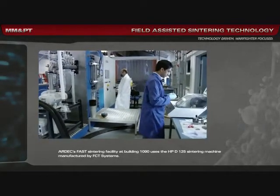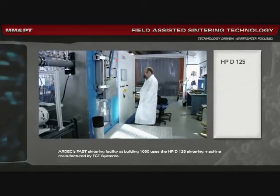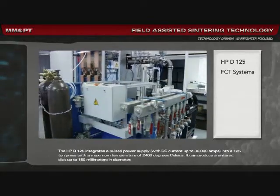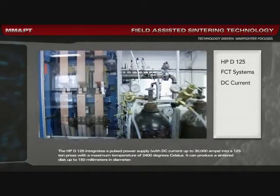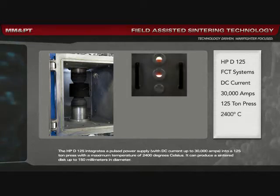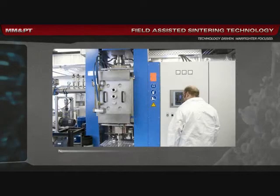RDEC's FAST sintering facility at Building 1090 uses the HPD125 sintering machine manufactured by FCT Systems. The HPD125 integrates a pulsed power supply with DC current up to 30,000 amps into a 125-ton press, with a maximum temperature of 2,400 degrees Celsius. It can produce a sintered disk up to 150 millimeters in diameter.